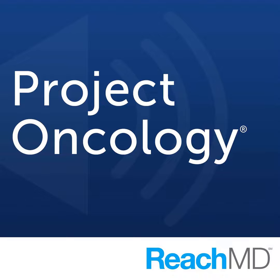For ReachMD, I'm Dr. Jacob Sands. To access this and other episodes in this series, visit reachmd.com/project-oncology, where you can be part of the knowledge. Thanks for listening.